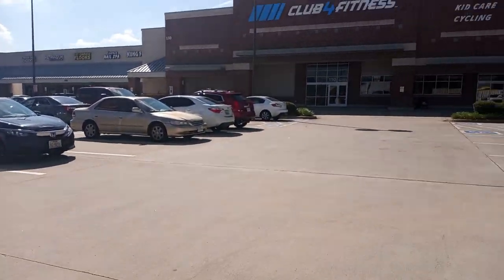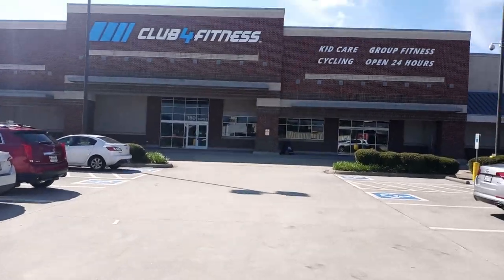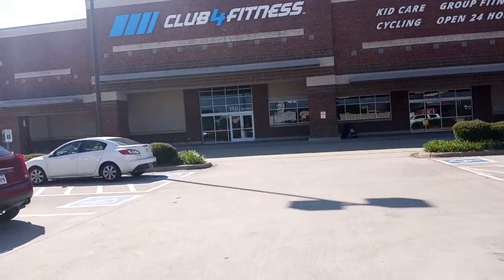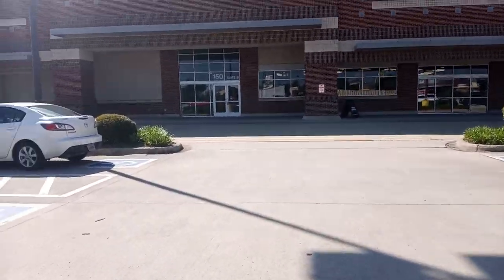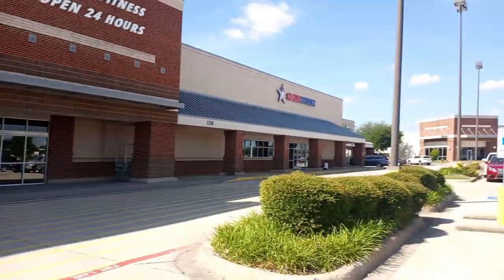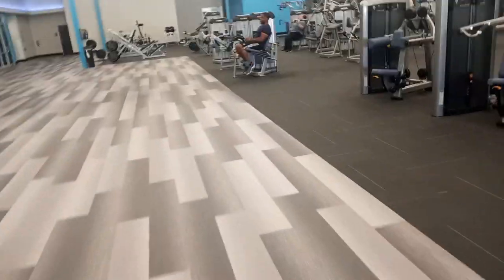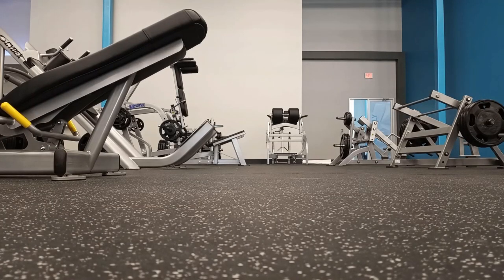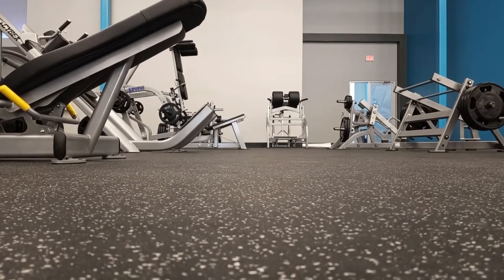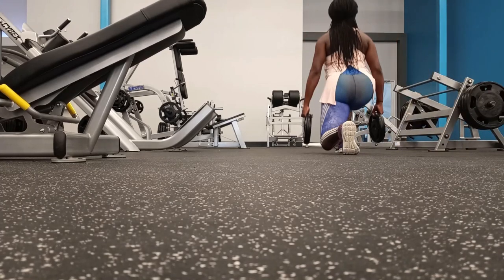Hi everyone, welcome back to my channel. In today's video I want to share my new gym and what it looks like on the inside. I'm just waiting on my current membership to run out. Ron is already a member, and one of the biggest deciding factors for us was proximity to the house — we can literally walk five to ten minutes and be at the gym. It's also 24 hours, so we have access around the clock. For me it's going to be a ten dollar increase on membership, and the plan I have to choose because of the kids will be a little more expensive.